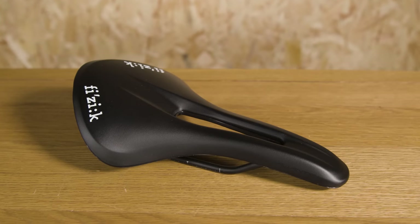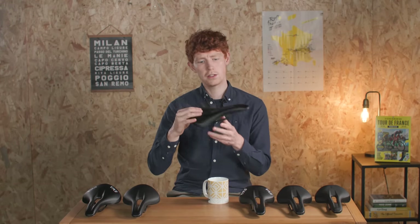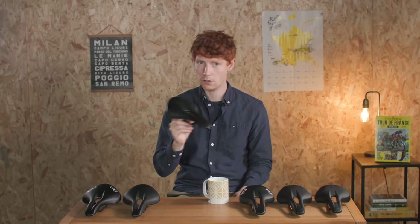Like the existing Alliante saddles, the new model continues to feature a slightly waved upper profile. However, Physique says the new shape has been slightly flattened, which it says allows for more even pressure distribution across the saddle.